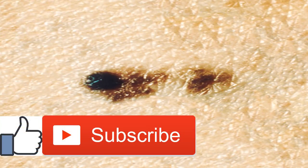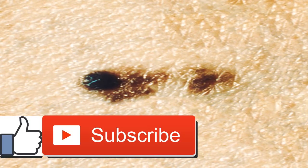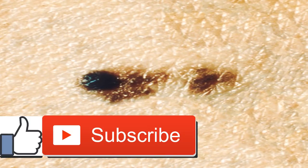Stage 0 melanoma is also called melanoma in situ. This means your body has some abnormal melanocytes — the cells that produce melanin, the substance that adds pigment to the skin. At this point the cells could become cancerous, but they are simply abnormal cells in the top layer of your skin. Melanoma in situ may look like a small mole. Even though they may appear harmless, any new or suspicious-looking marks on your skin should be evaluated by a dermatologist.